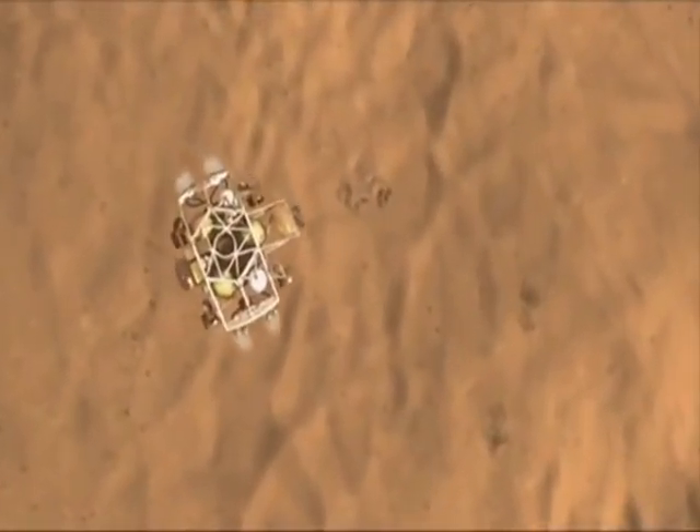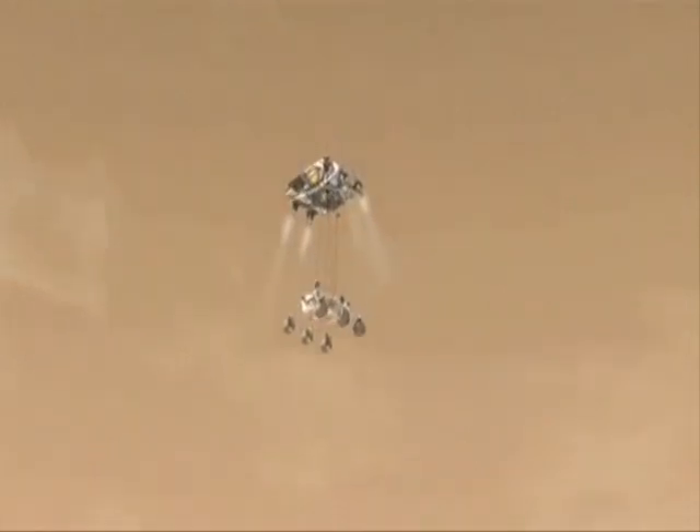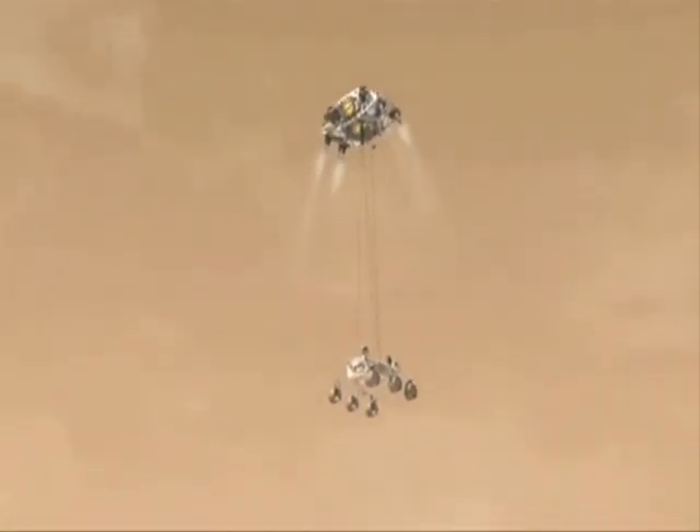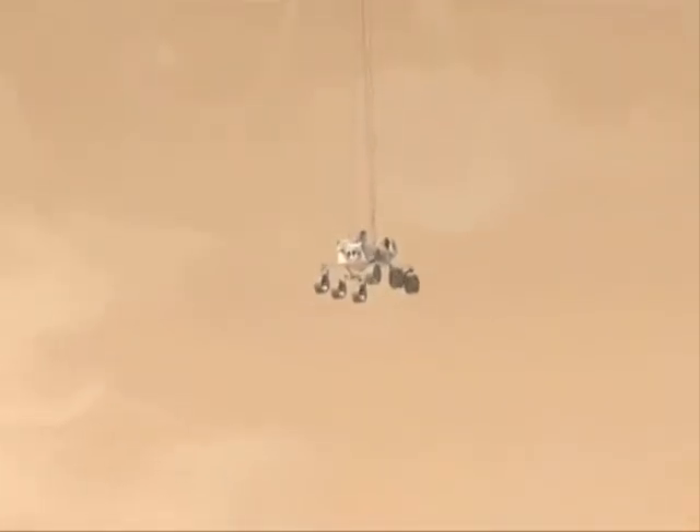A final vertical descent precedes a sky crane maneuver, during which the rover is separated from the descent stage and lowered on a bridle 7.5 meters long. The descent stage slowly lowers the rover towards the ground at a speed of about 0.75 meters per second.